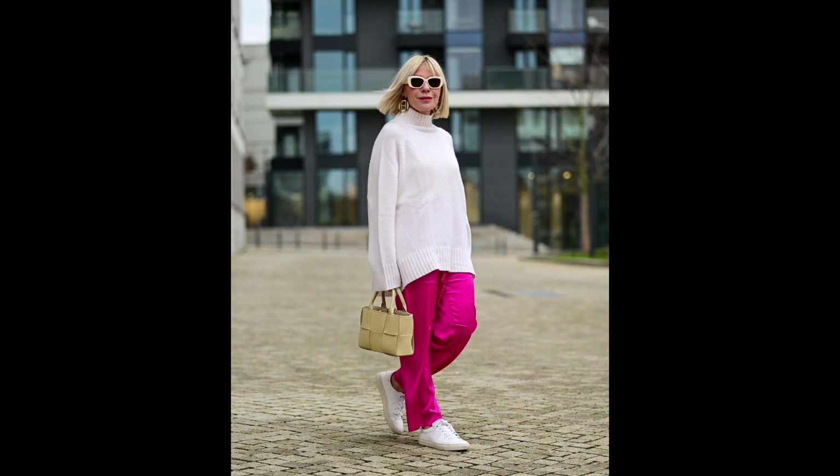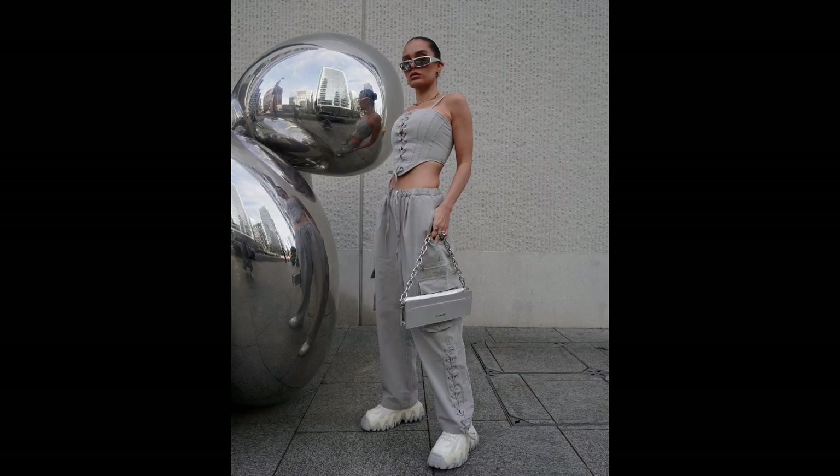Color choices: For a classic and understated look, it's worth opting for calm colors that make any figure look slim and chiseled. However, for a planned friendly meeting, a bright neon pair can add a pop of color.